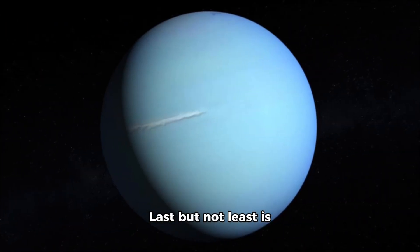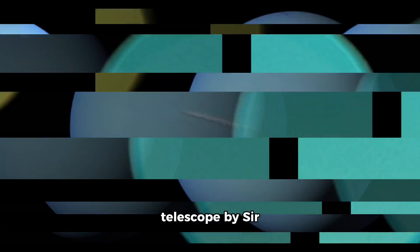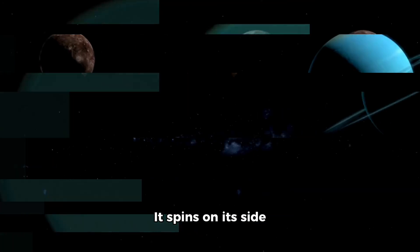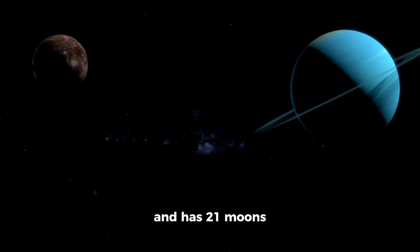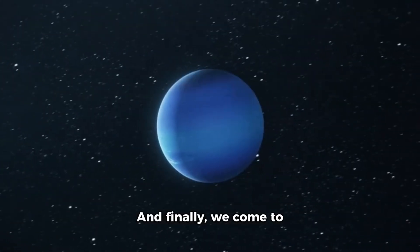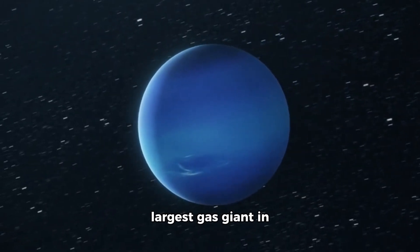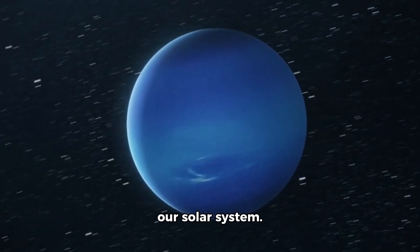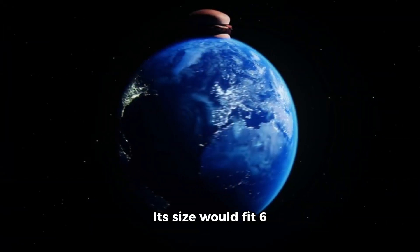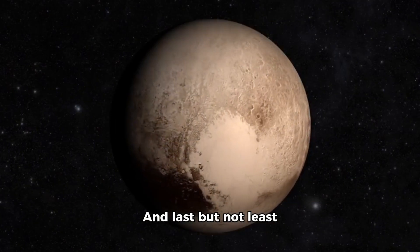Last but not least is Uranus, another gas giant that was discovered using a telescope by Sir William Herschel in 1781. It spins on its side and has 27 moons orbiting around it. And finally we come to Neptune, the second largest gas giant in our solar system — its size would fit six Earths inside it.